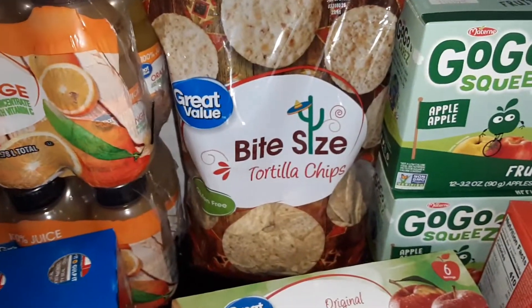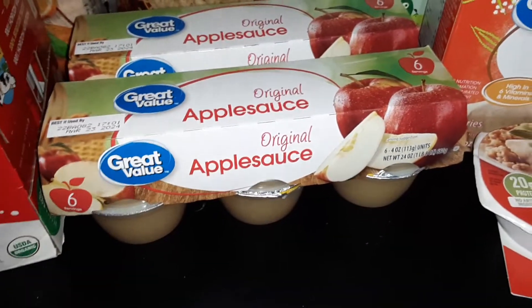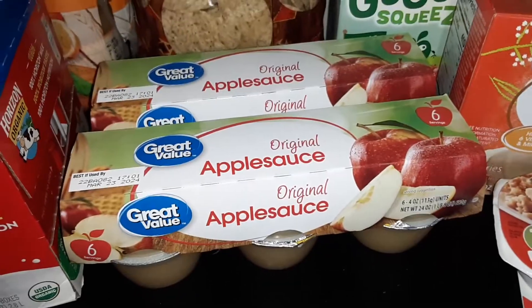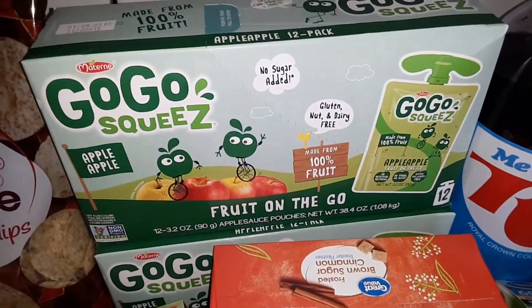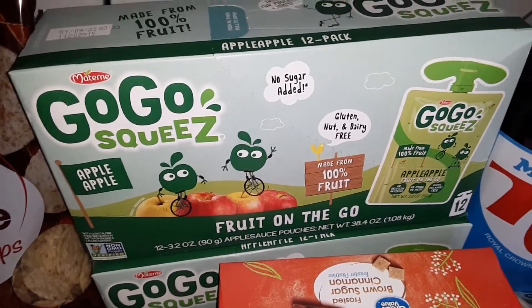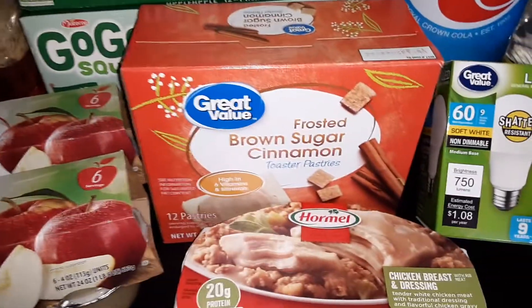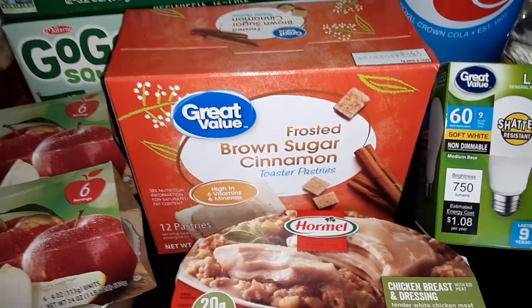We got a package of the Great Value Bite Size Tortilla Chips. 2 6-packs of the Great Value Original Applesauce. 2 packs of the GoGo Squeeze Applesauce Pouches — these are 12-packs. And 1 box of the Great Value Frosted Brown Sugar Cinnamon Toaster Pastries.